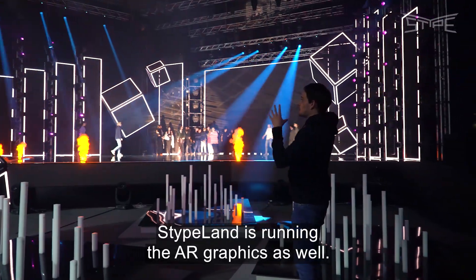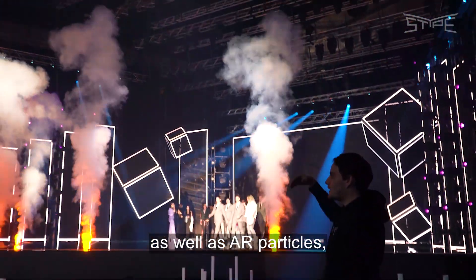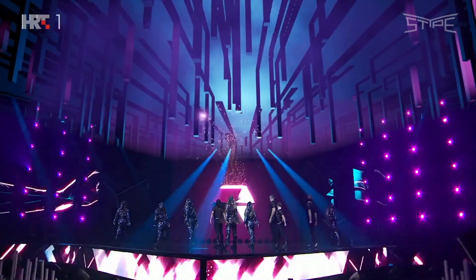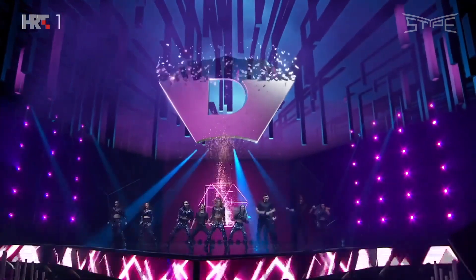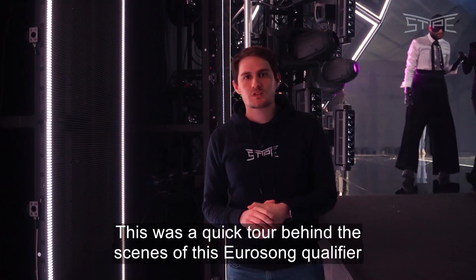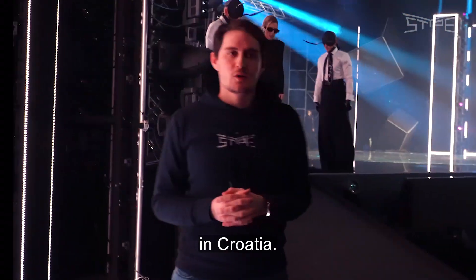StipeLand is running the AR graphics as well. You'll have AR graphics on the roof, as well as AR particles and AR foreground graphics. This was a quick tour behind the scenes of this Eurosong qualifier in Croatia. Hope you all enjoyed the show.